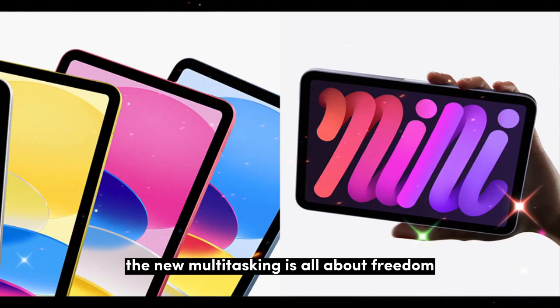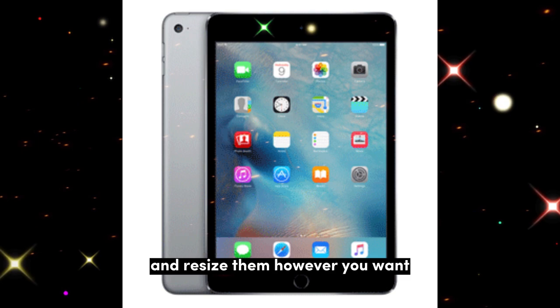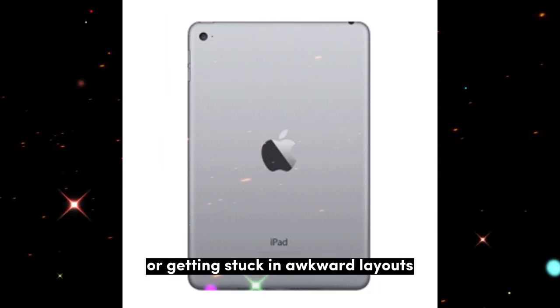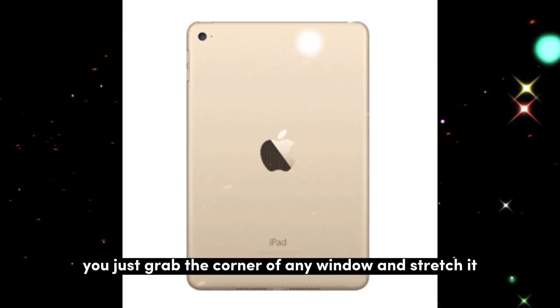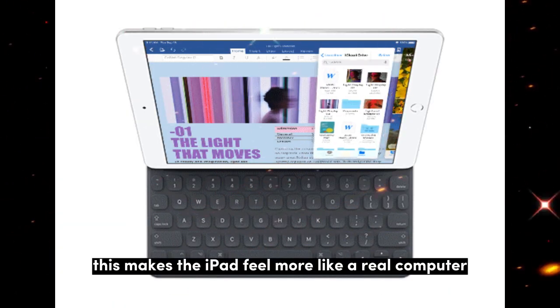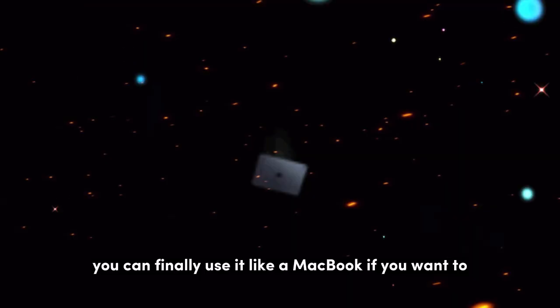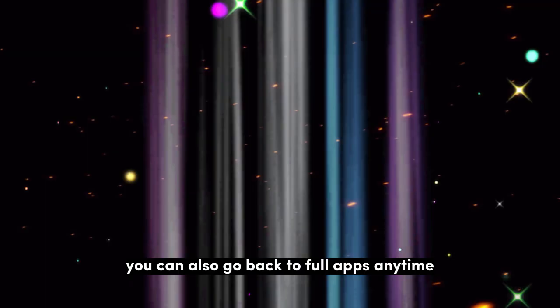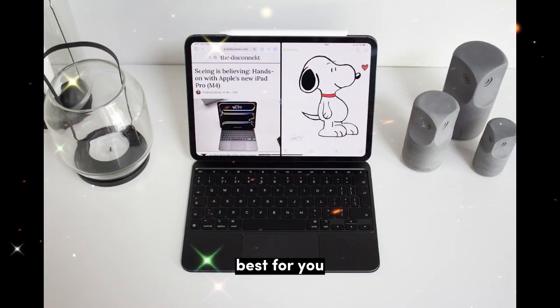The new multitasking is all about freedom. You can now move windows around and resize them however you want — no more snapping to fixed sizes or getting stuck in awkward layouts. You just grab the corner of any window and stretch it, and place windows anywhere on the screen. This makes the iPad feel more like a real computer. You can finally use it like a MacBook if you want to, or go back to full-screen apps anytime.